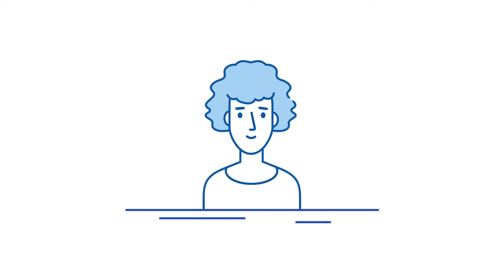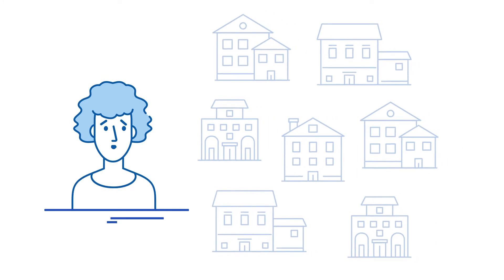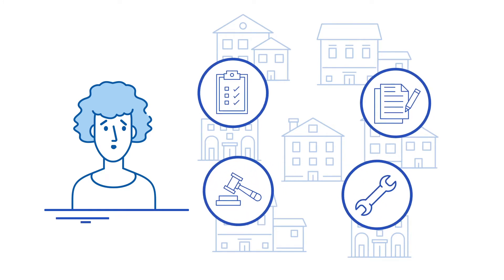Meet Jane. Jane is a very busy property manager. She manages 150 doors in her community. Every day, she deals with rent collection, tenant reviews, leasing, and worst of all, maintenance requests.